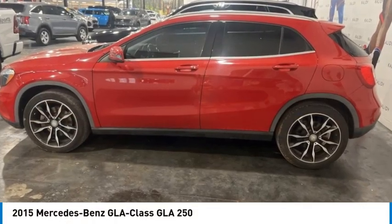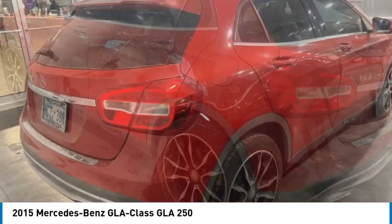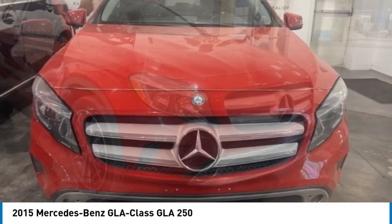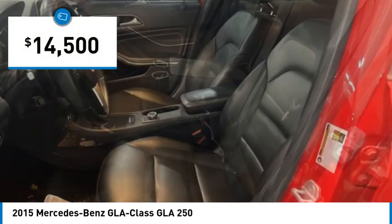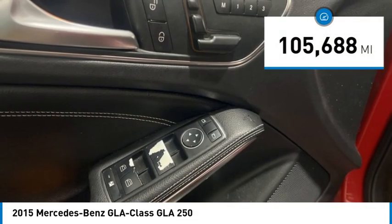You are going to love the 2015 GLA. The Mercedes GLA class offers the versatility of a hatchback but with the power of a sports car. The exterior styling is aggressive and resembles that of other Mercedes models and is priced below $15,000. This vehicle has less than 110,000 miles.